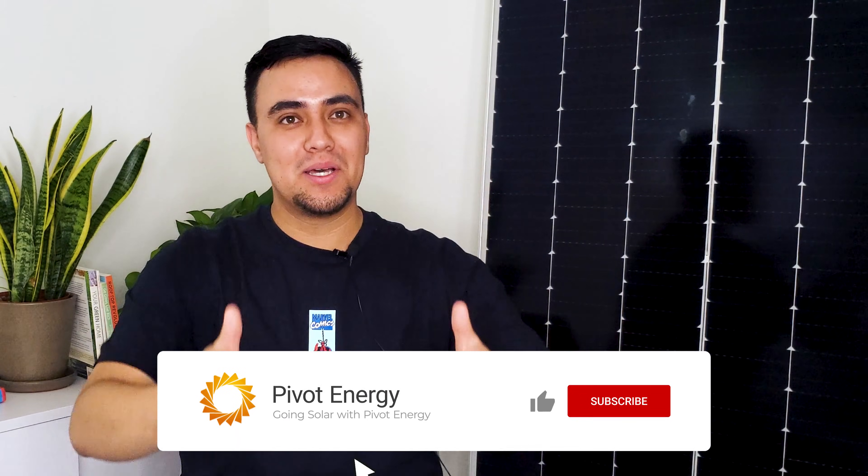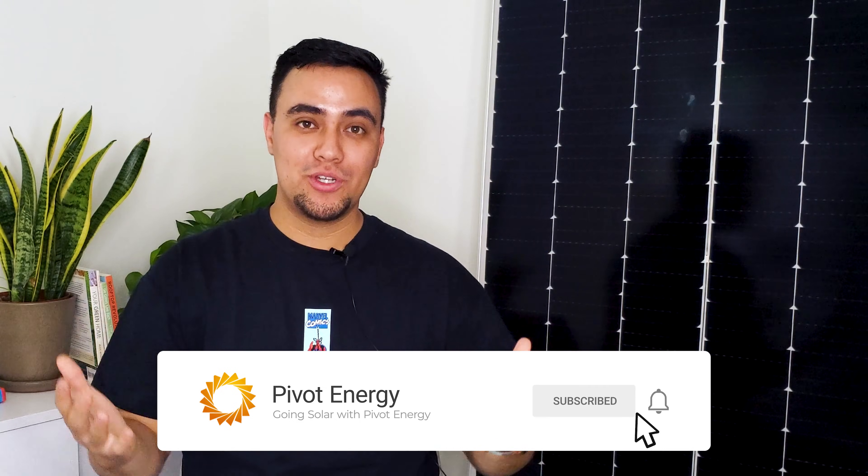If you learned something new about solar farms in this video, give it a thumbs up. Subscribe to our channel and hit the bell to stay updated on all things commercial solar, community solar, and solar financing. Thanks for tuning in and we'll see you next time.